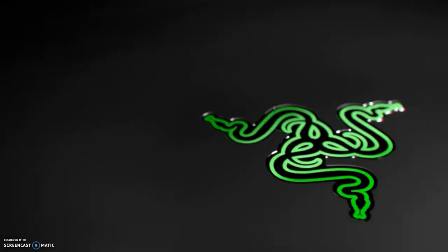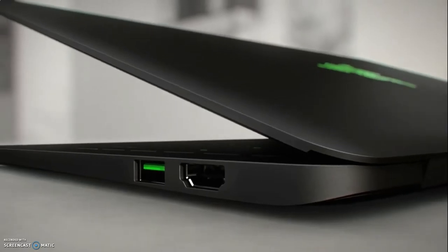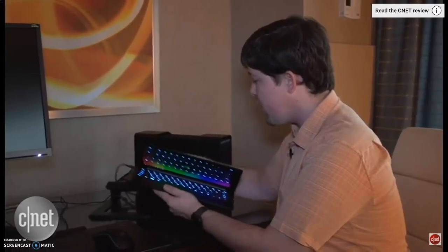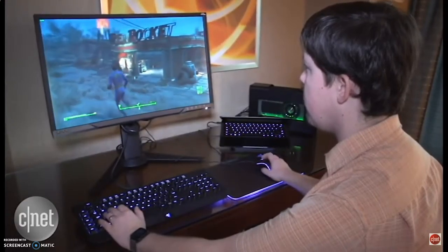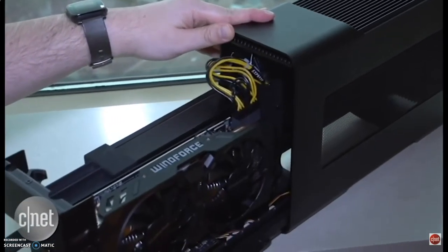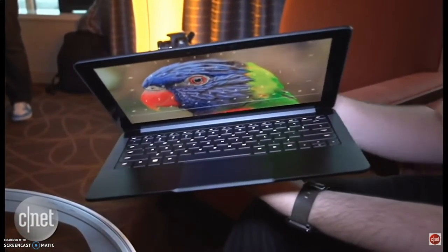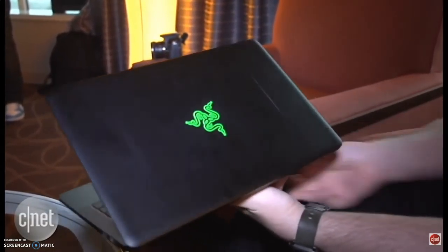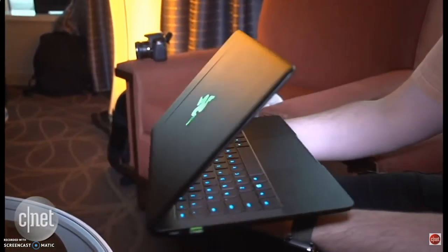CES was where Razer announced their new Ultrabook slash gaming desktop. The Ultrabook is a competitor with the new MacBook, but you can plug the laptop into the Razer Core by USB-C, which transforms the Ultrabook into a gaming desktop. The Razer Core has a graphics card which you can swap out for whatever one you desire. Starting at $999, the laptop includes an Intel i7 processor, 8 gigabytes of RAM, and 128 gigs of solid-state storage. There is also an option of a 4K display for $600 more.